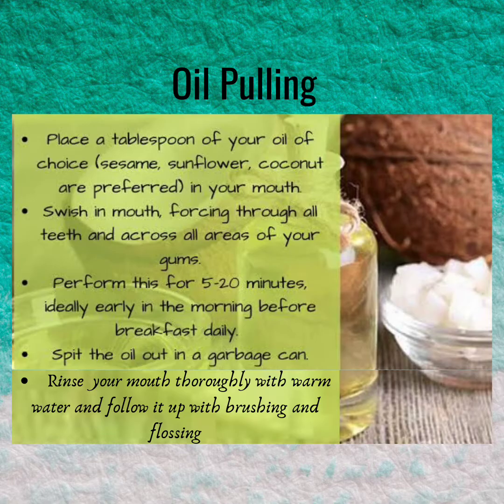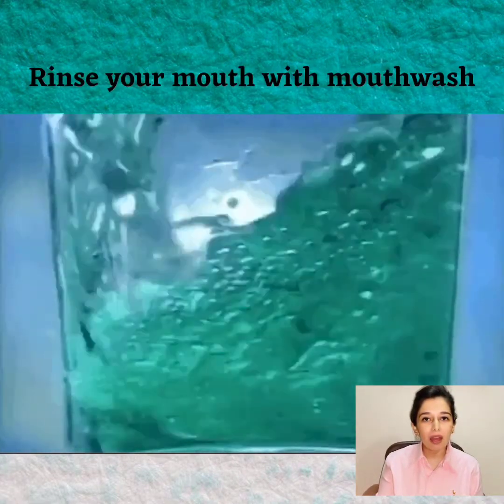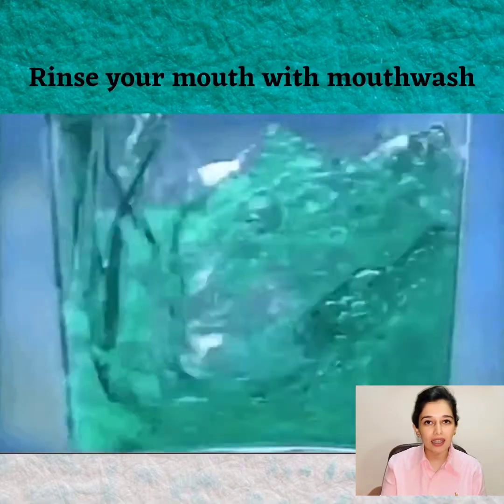Then after swishing, spit the oil out in a garbage can or flush it. Rinse your mouth thoroughly with warm water and follow it up with brushing and flossing. Rinse your mouth daily with an anti-bacterial plaque-reducing mouthwash containing chlorhexidine.